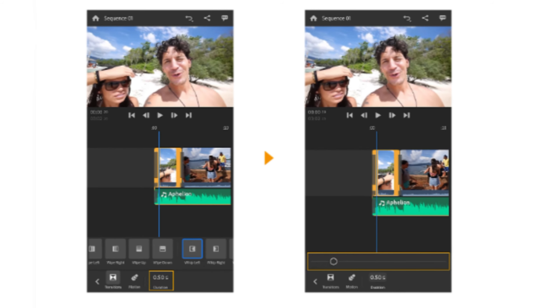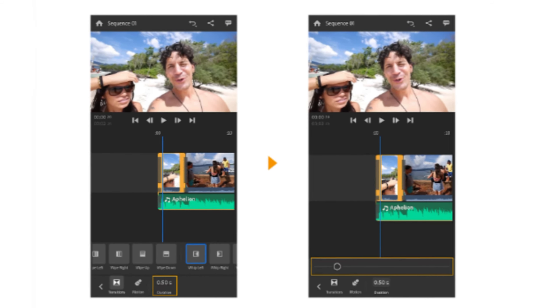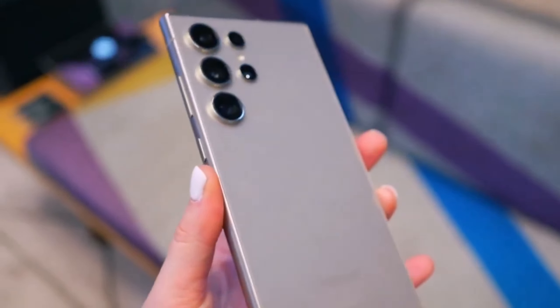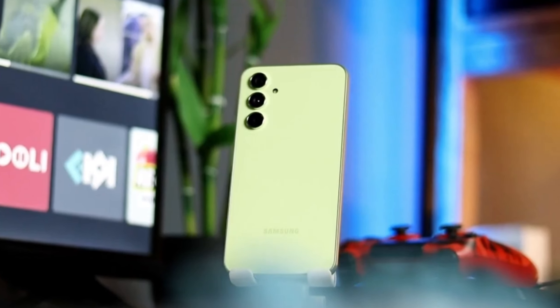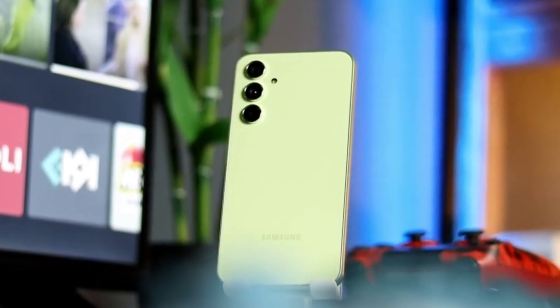The final test involves video rendering using Adobe Rush. The same 4K footage is loaded on both devices and rendered at 1080p. The Galaxy S24 Ultra completes the task quickly, while the Pixel 9 Pro struggles to even start the rendering process. This could be due to a bug or a compatibility issue, giving the Galaxy S24 Ultra another win in this comparison.